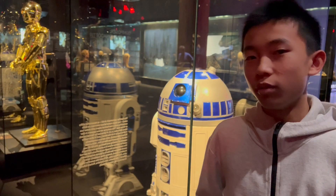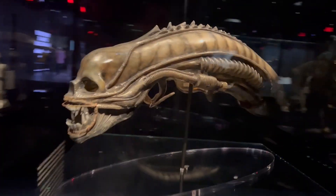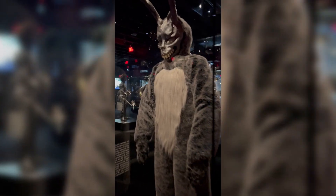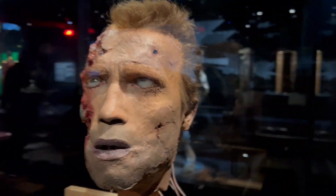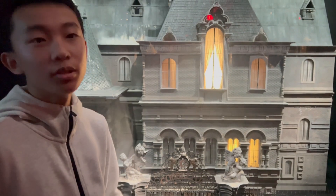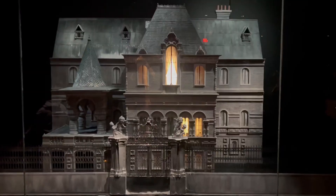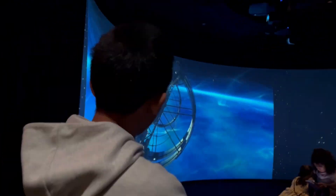In this exhibit there are many props from movies such as Star Wars. This is the mansion they used in the movie Batman Returns — it's a lot smaller than they make it look on screen. It feels so futuristic.